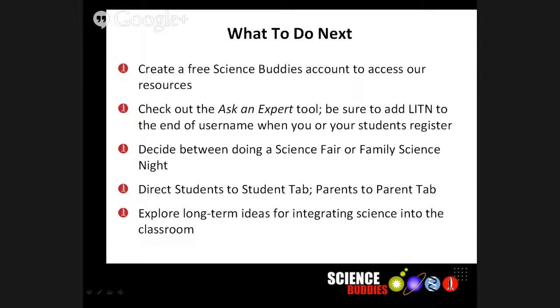Decide between doing a Science Fair or a Family Science Night — or maybe both. Direct your students to the Student tab and parents to the Parent tab. Think about exploring some of those long-term ideas Taisha talked about — the activities and blog posts as ways to integrate science into the classroom later in the year.